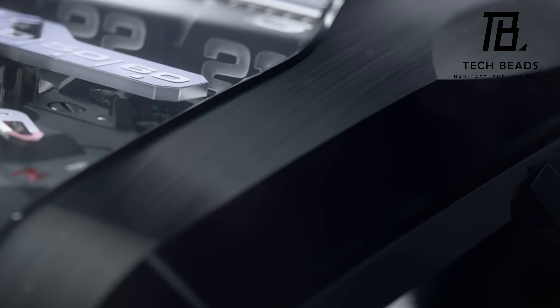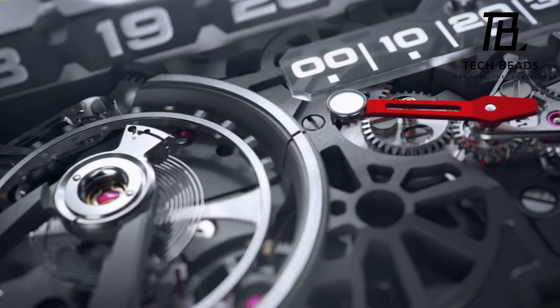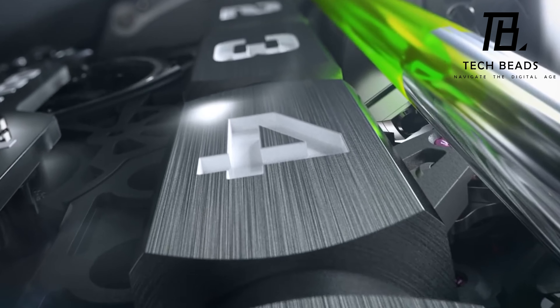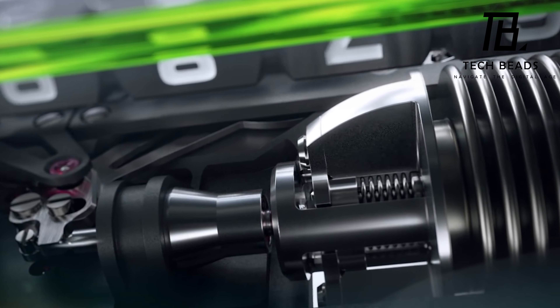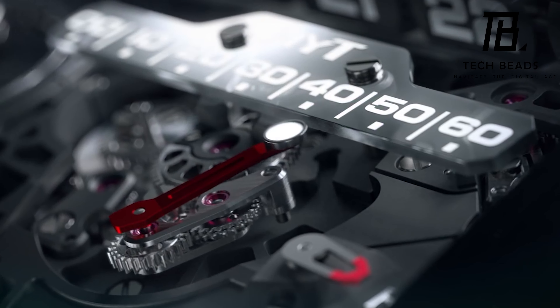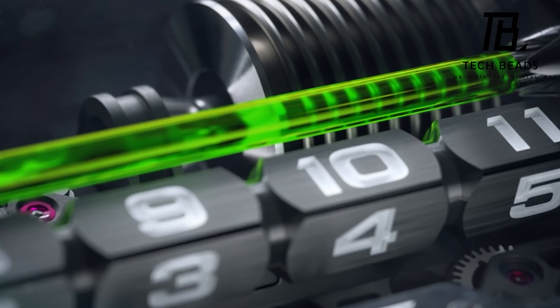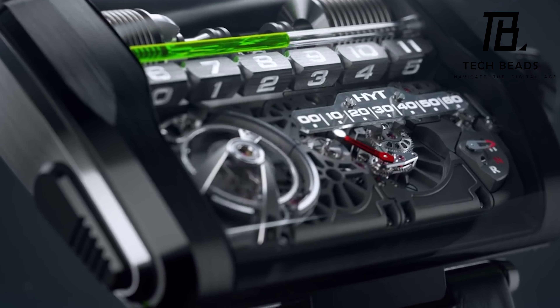The watch case is also impressive, as it is made of platinum and titanium, with a dome made of sapphire crystal. The power reserve is modest, lasting about a week, but with all the other amazing features of the watch, it's hardly a drawback. The alligator leather strap is a beautiful finishing touch. Overall, this watch is a true work of art that combines beauty and functionality in a unique and unforgettable way.